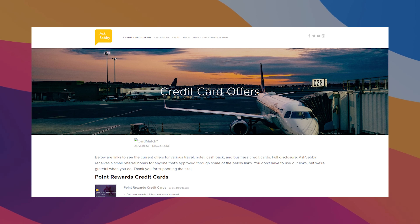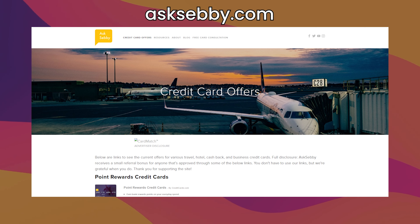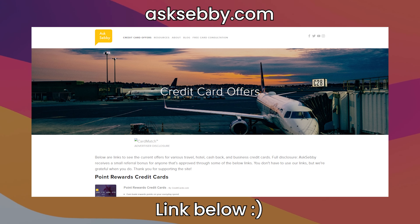If you want to learn about cards and support the channel, we have links on the website and also down below in the description box. Make sure the links are competitive, but otherwise it's a huge way to support the channel — so thank you guys in advance.